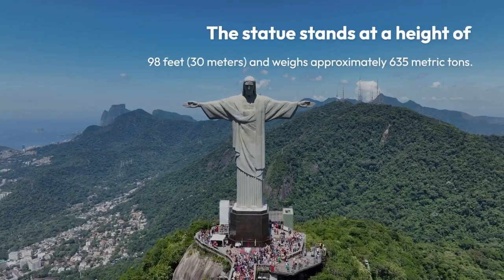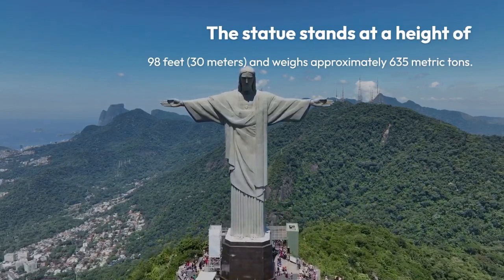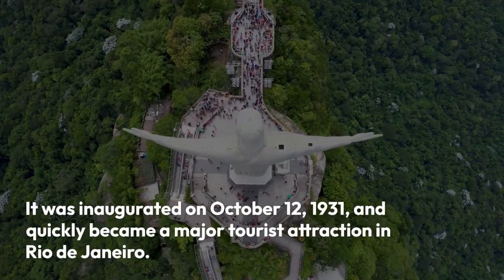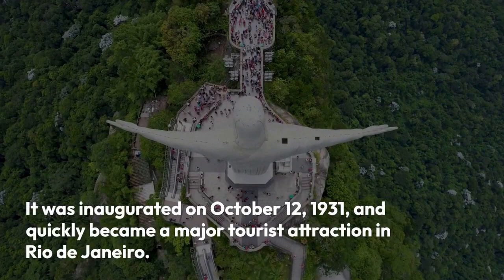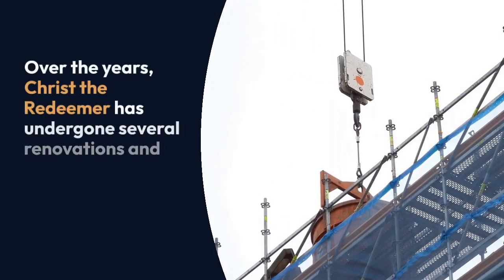The statue stands at a height of 98 feet, or 30 meters, and weighs approximately 635 metric tons. It was inaugurated on October 12, 1931, and quickly became a major tourist attraction in Rio de Janeiro.